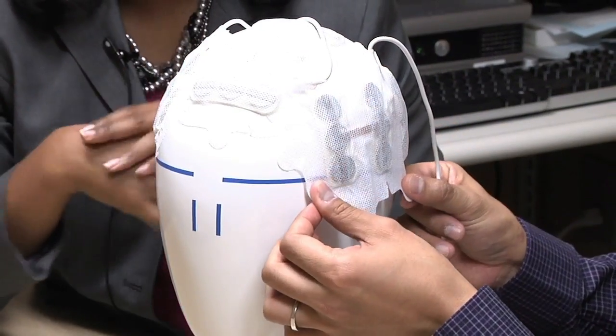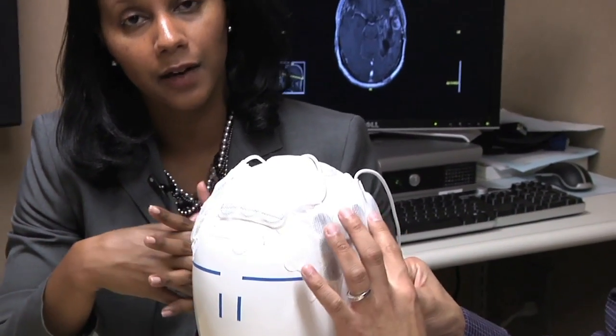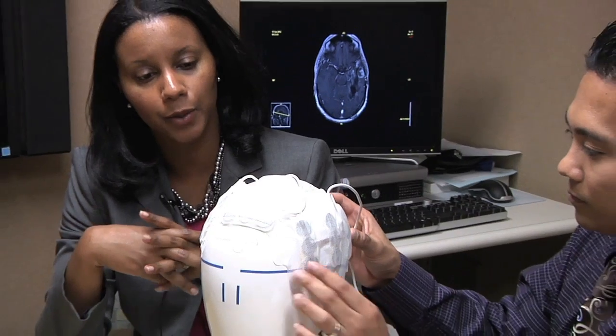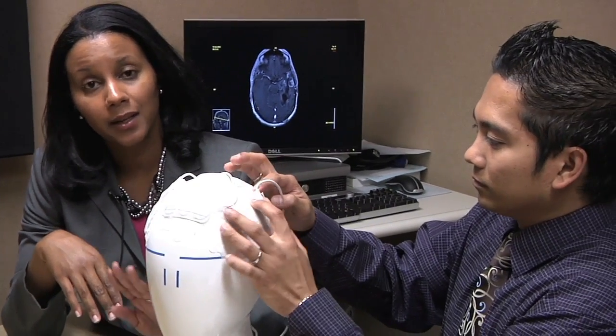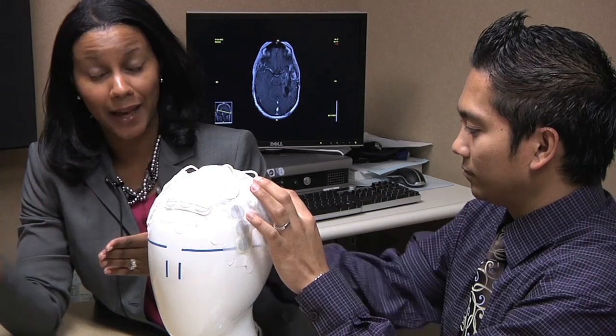This treatment is tolerated very well in head-to-head trials against chemotherapies that are offered for patients with recurrent glioblastoma. It is actually tolerated better in that there are fewer side effects and seems to have equal efficacy in terms of being able to control the tumor itself.